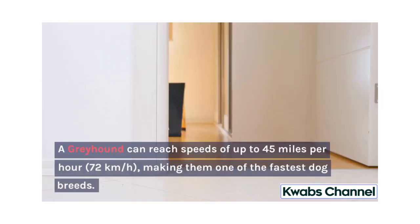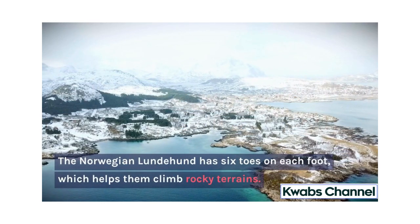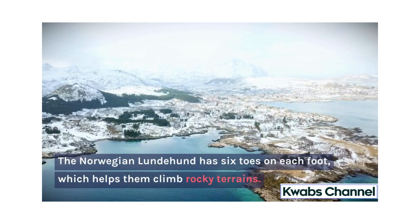A Greyhound can reach speeds of up to 45 miles per hour, or 72 kilometers per hour, making them one of the fastest dog breeds. The Norwegian Lundehund has six toes on each foot, which helps them climb rocky terrains.